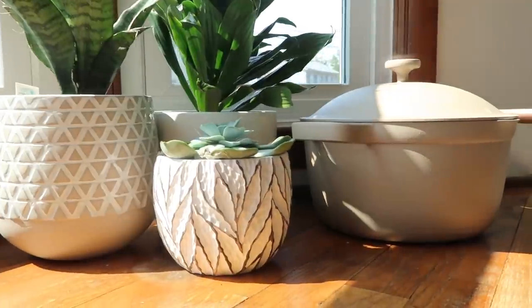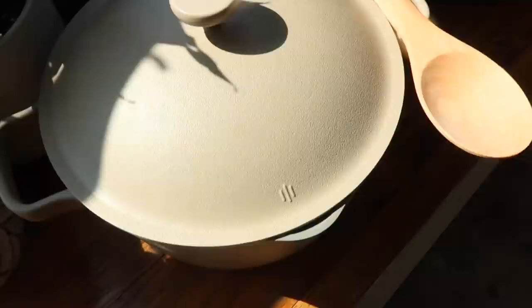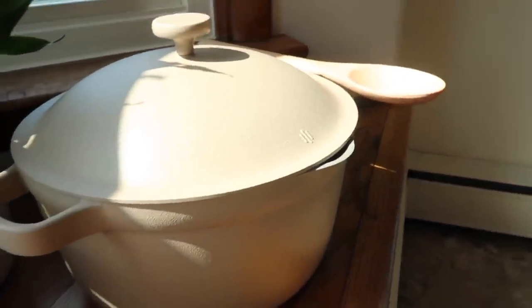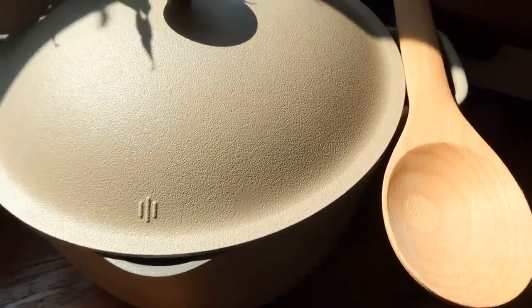It's very simple to clean with some soapy water. The four-piece set includes the 5.5-quart aluminum pot, the cast aluminum strain lid, the beechwood spoon with patent-pending notch system, and the cast aluminum non-stick roasting rack. I could not be more excited to be cooking with this today — if you want to check it out, look at the links in the description box, and I think we're ready to get rolling.